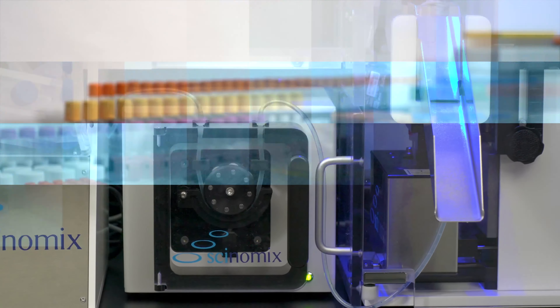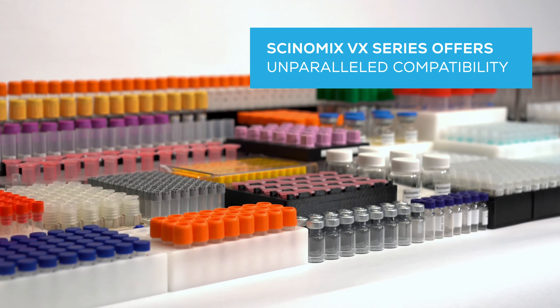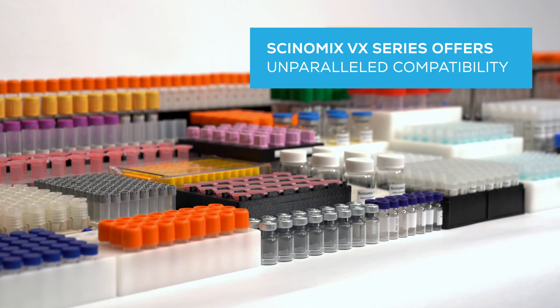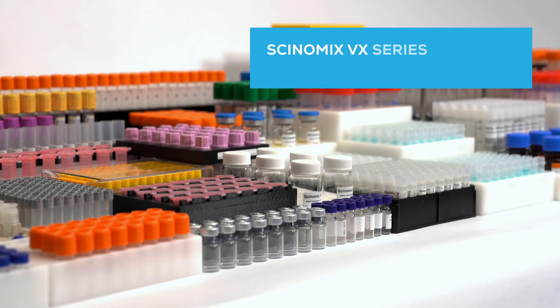The Synomics VX-Series offers unparalleled compatibility with a wide variety of tube types and sizes, from cryovials to vacutainers ranging from 0.5 to 15 milliliters or more depending on the configuration.